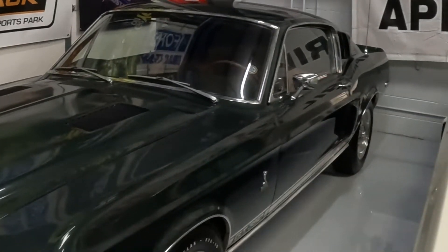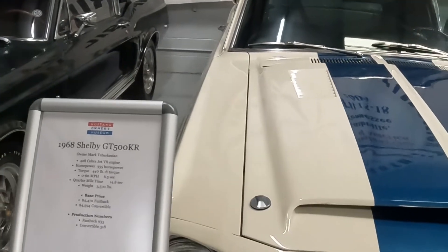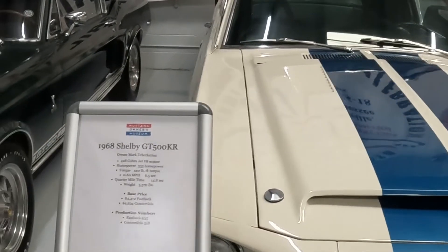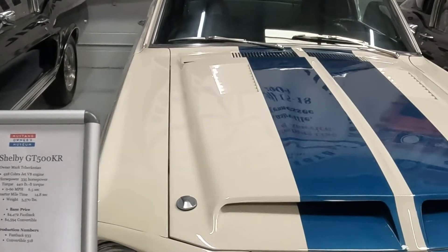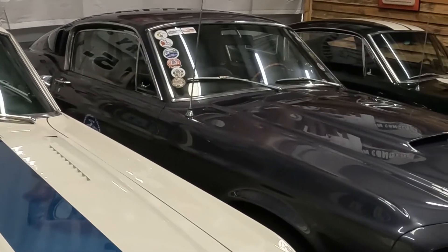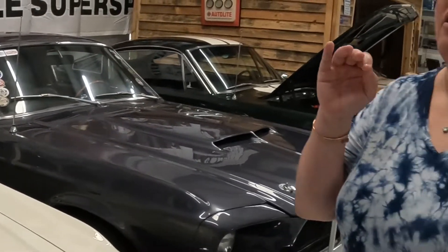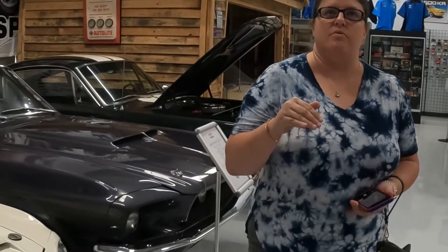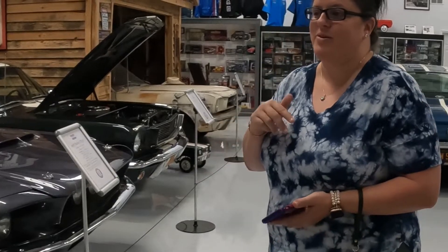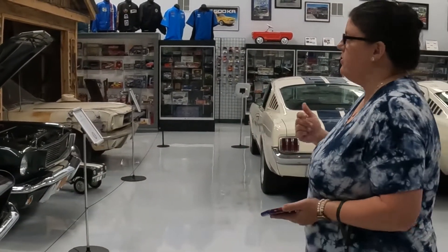So what she said is that you get on their website and you list your personal cars. Yeah, these are all personally owned by people all over the United States. And they are given to the museum here for six months — they change them out every six months. So that's really cool, you can keep coming back and seeing the new cars.